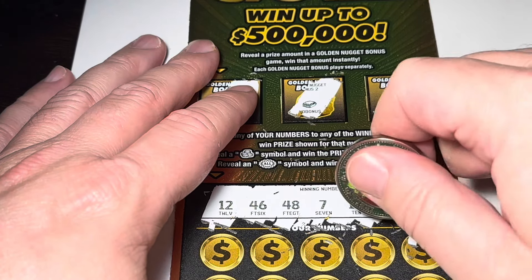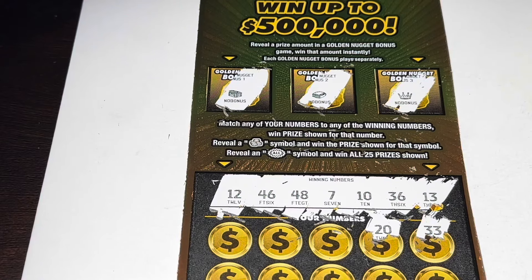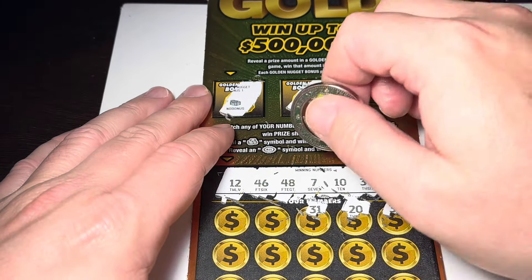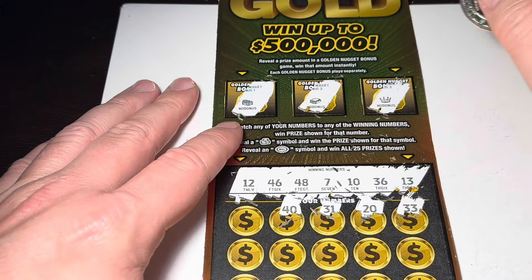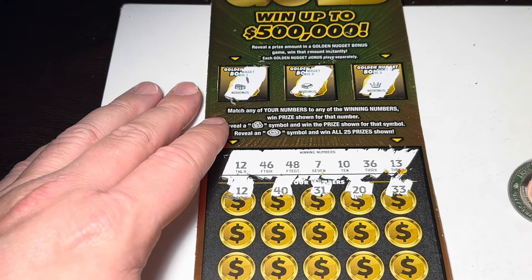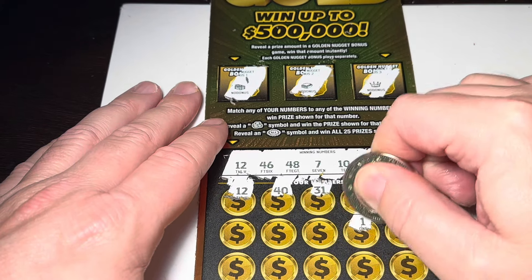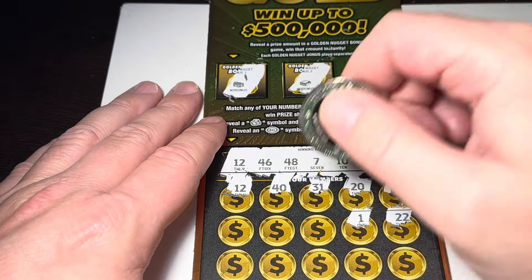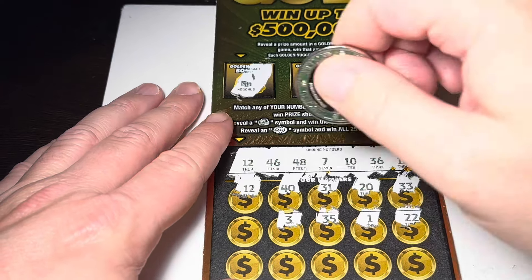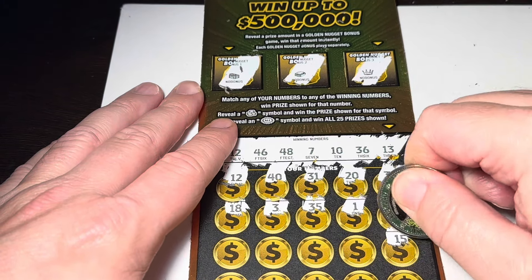Got a 33, 20, 31, 40, and 12 — there we go! Nice, right off the bat we got one match on the 12. Then 22, 1, 35, 3, 18, and 15.